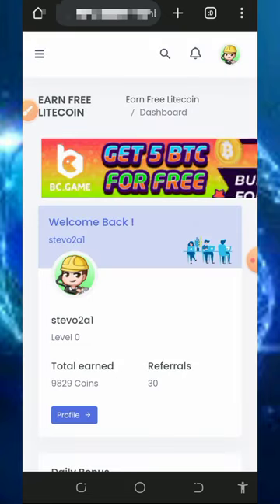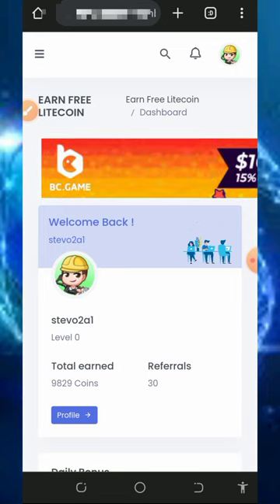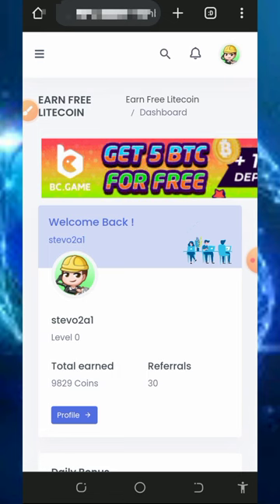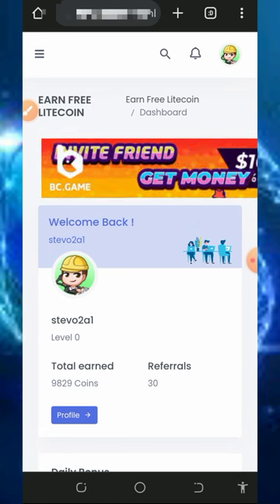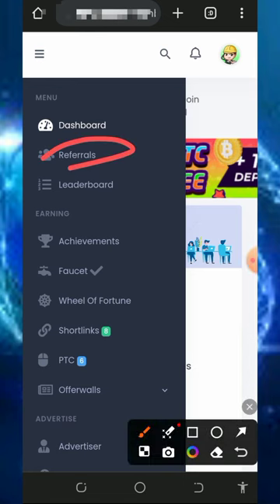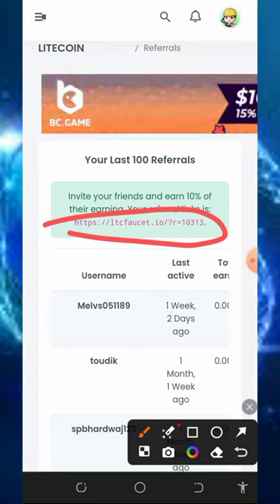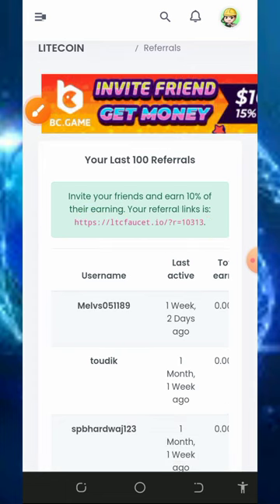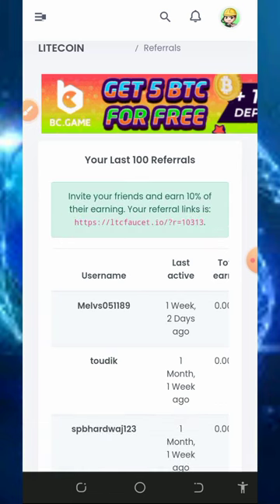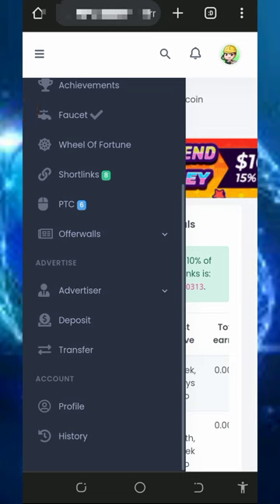Successfully, you'll see the payment has been sent to your wallet. Start using this platform today to earn unlimited Litecoins. You can also earn more by inviting friends — tap on the three horizontal lines then the referral button to get your personal referral link. Copy it and share with friends on social media like Facebook, Instagram, WhatsApp, and you will earn referral commissions.